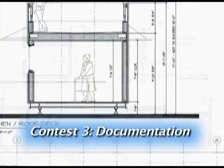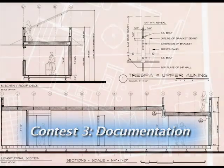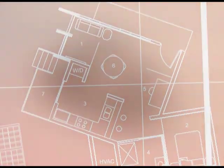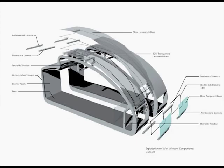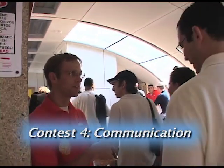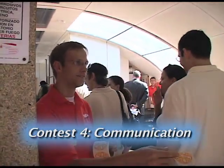The third contest is documentation. Designing and building a solar home requires many plans, drawings, and documents. A group of architects and engineers reviews this paperwork. Fourth, the communication contest looks at the team's websites and their house tours to see how well they communicate what they've done.